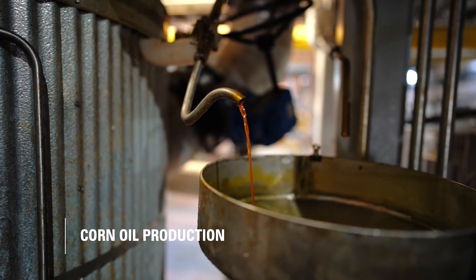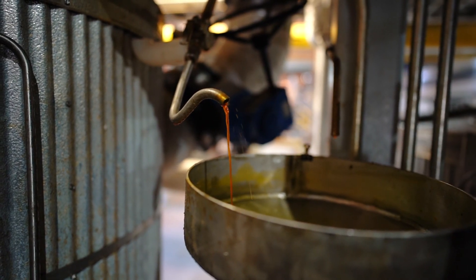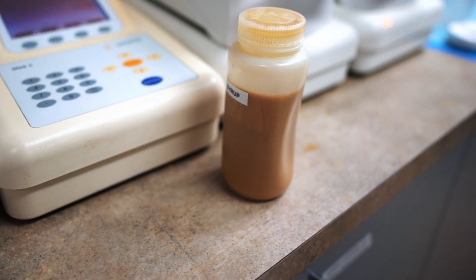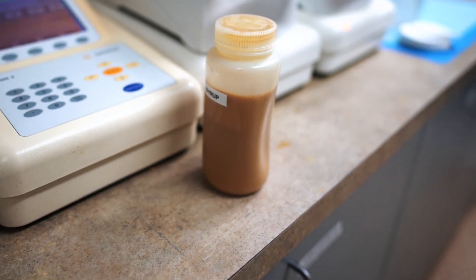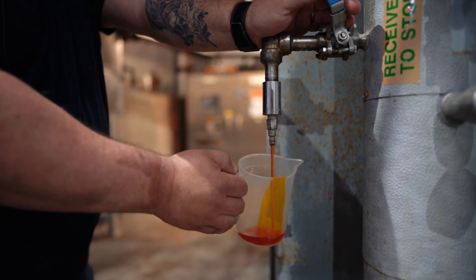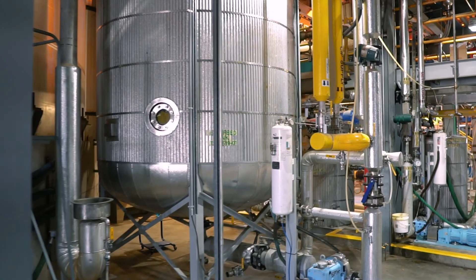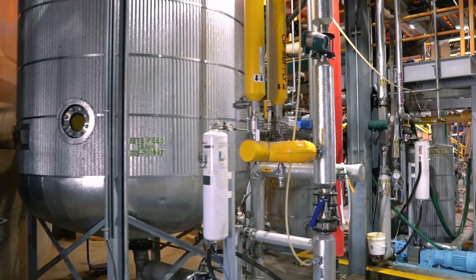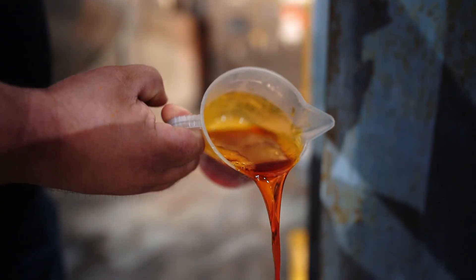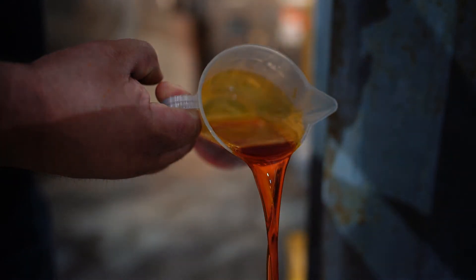Corn oil is extracted at a certain stage within evaporation. Thin stillage, which only has roughly 8 to 10% solids, is too thin for corn oil extraction. Corn syrup at around 36 to 38% solids is considered too thick. We pull from a part of evaporation called mid-stillage, which is roughly 23 to 28% solids, and gives us the best efficiency for corn oil production. We utilize a technology called a tri-canter and spin the oil out with the help of some chemistry for demulsifying the mid-stillage. Our corn oil quality is such that it can be utilized by both cattle feeders and biodiesel production industries.